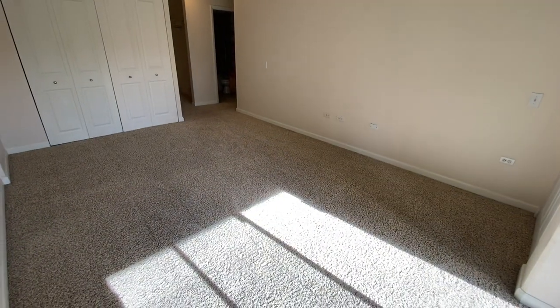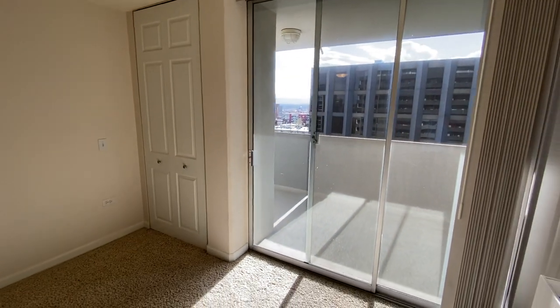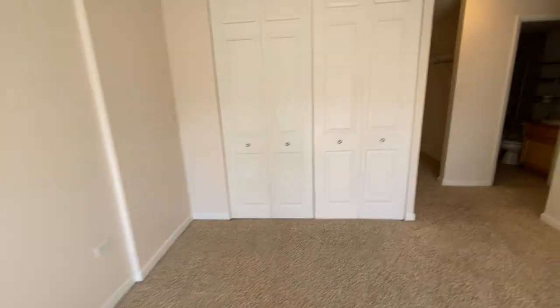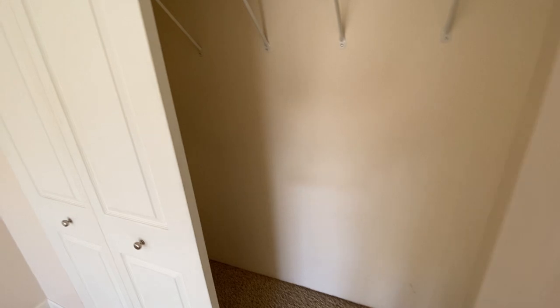Here we have our second bedroom — it's the larger of the two bedrooms. We've got a double closet over here, we've got a single closet there. Lots of space, lots of storage. We also have an open closet here, so we really have a lot of space for clothes, shoes, everything and anything you could ever want.